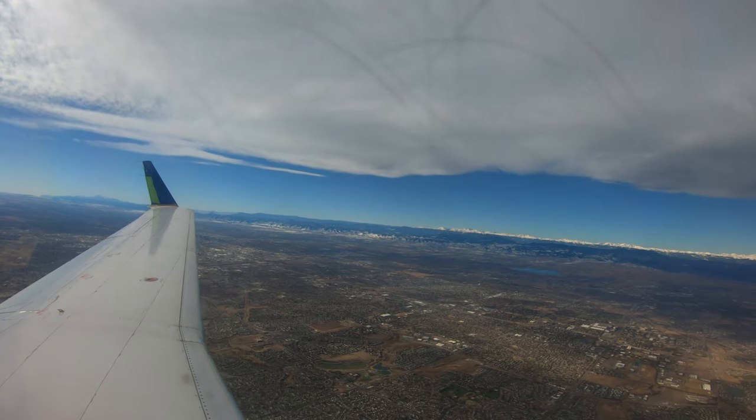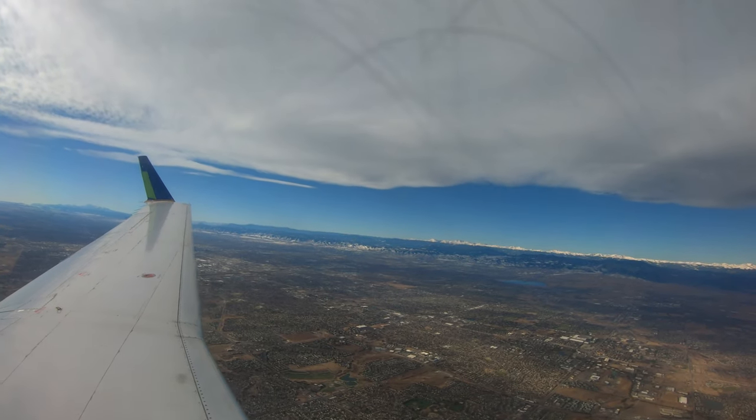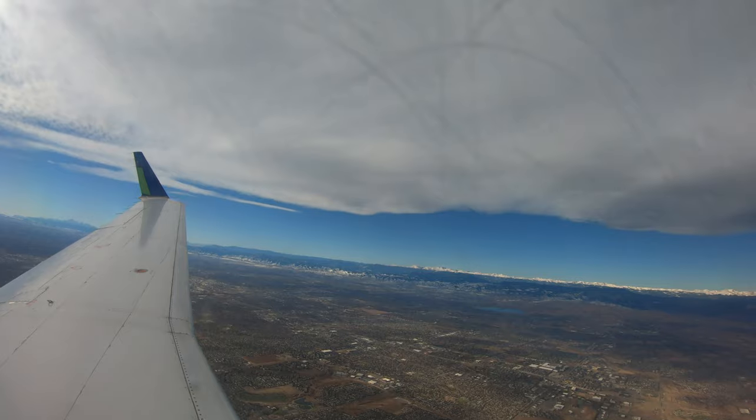Time to say thank you to today's sponsor. Today's flight ticket is sponsored by PNNL. PNNL is a non-profit research organization based in Richland, Washington. Thank you! Now the most important thing I'm looking forward to on this trip is the views of the Rocky Mountains.